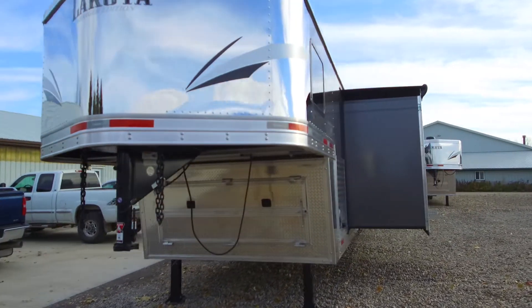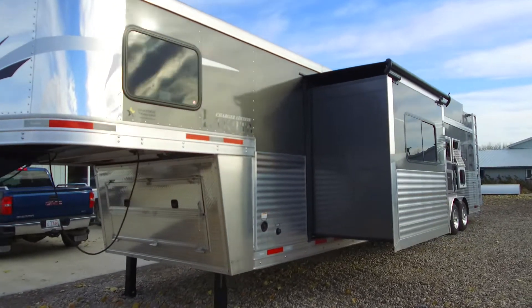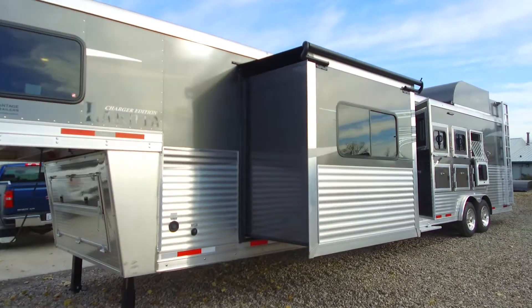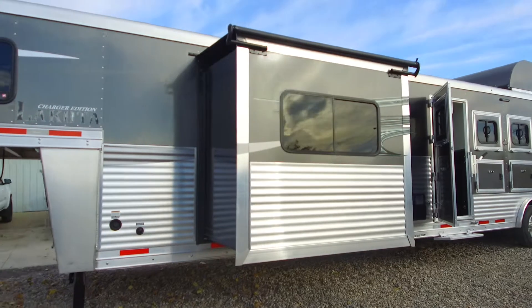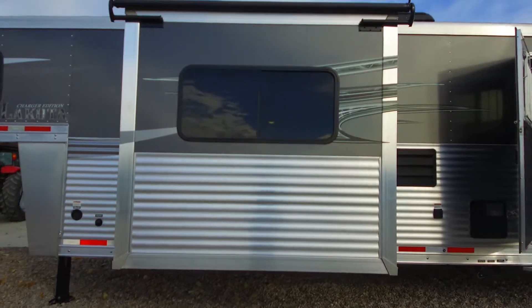The front on this trailer has a full front enclosure — it'll cover your tanks and your spare tire. It also has the full extruded aluminum package that goes right up to the front.